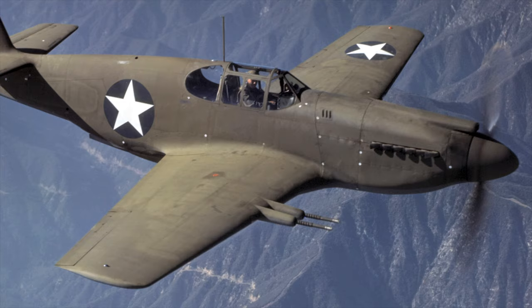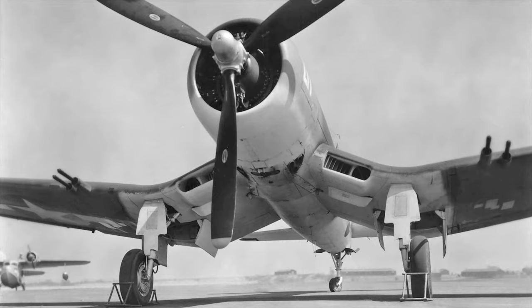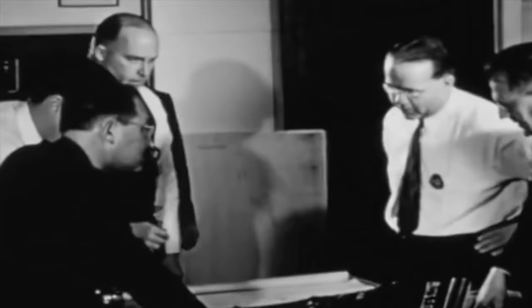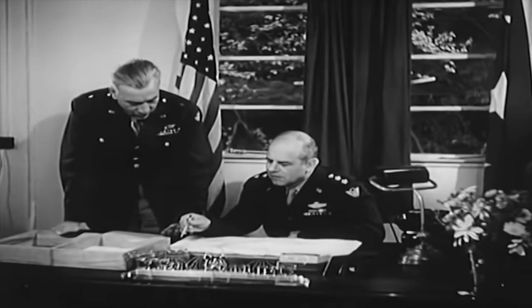The P-61 therefore became one of the few U.S.-designed fighter aircraft to have a quartet of 20-millimeter cannon, along with the NA-91 version of the Mustang and the U.S. Navy's F-4U-1C Corsair, as factory standard in World War II. Following a few small changes, Northrop's NS-8A fulfilled the USAAC's requirements, and the Air Corps issued Northrop a letter of authority for purchase on December 17.